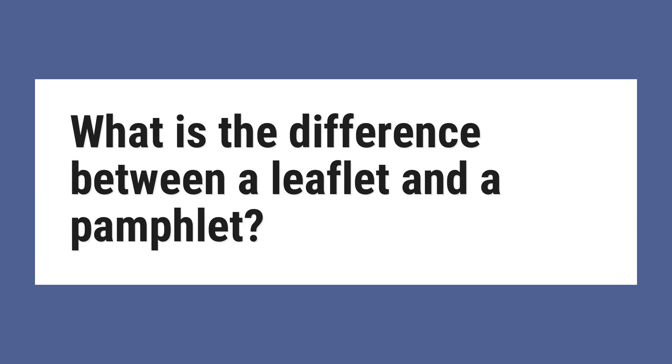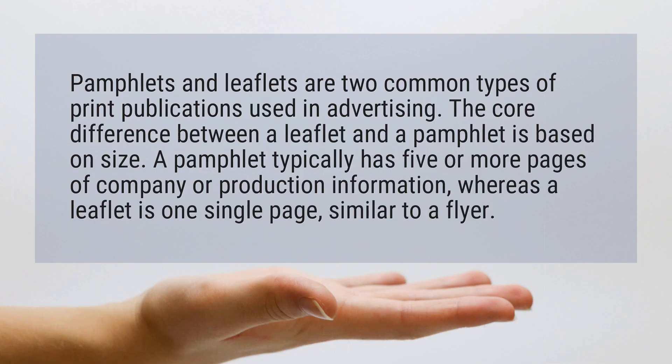What is the difference between a leaflet and a pamphlet? Pamphlets and leaflets are two common types of print publications used in advertising. The core difference between a leaflet and a pamphlet is based on size.